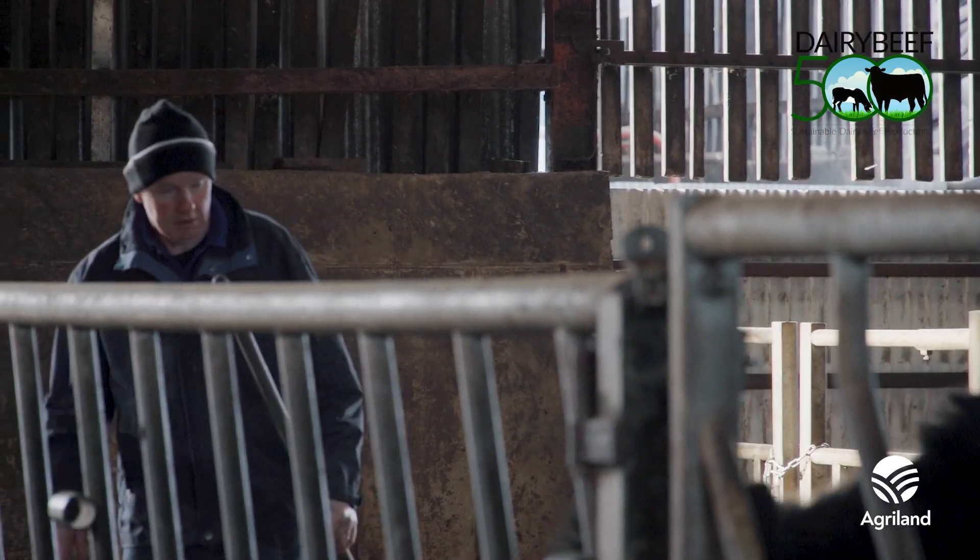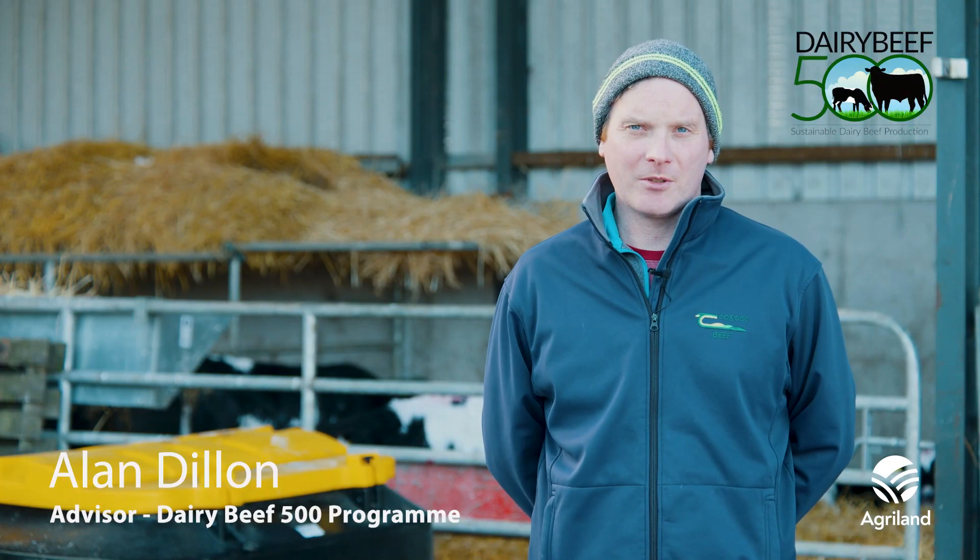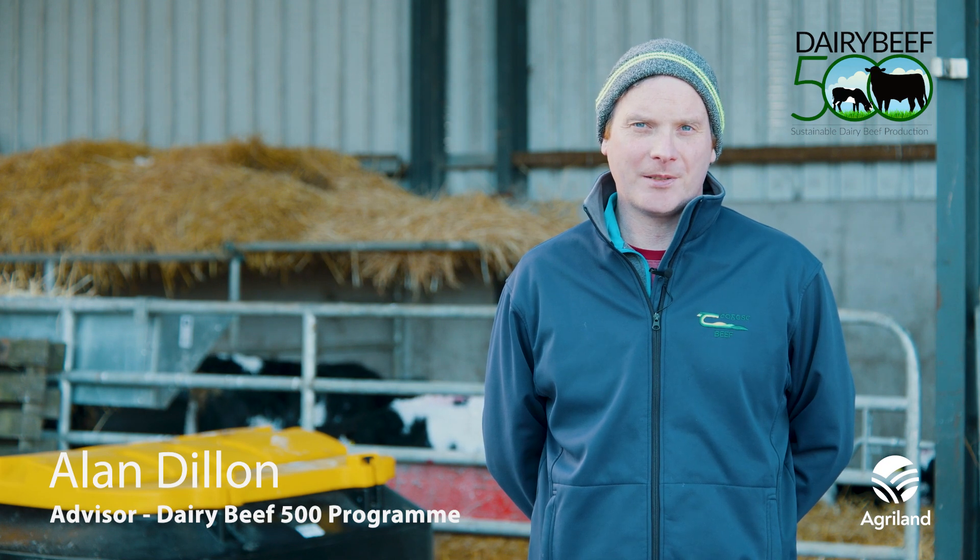Alan Dillon Chagas, Dairy Beef 500 Campaign Manager. The Commercial Beef Value, or CBV, is a tool for non-breeding beef farmers which gives an insight into the genetic merit of beef animals based on their parentage.